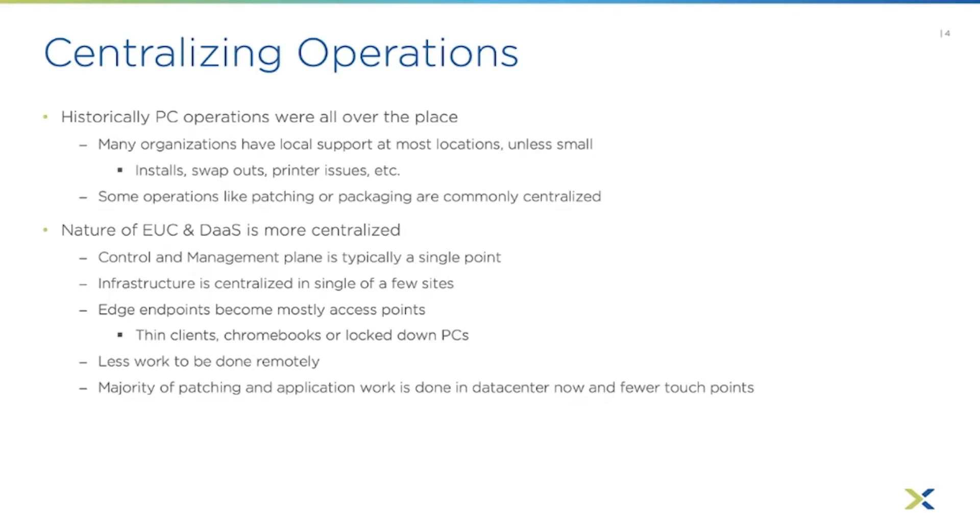The majority of patching and application work is done in the data center. The teams that handle this are now probably in a central location, and if you've got a few central locations, they're part of the same team. So there are much fewer touch points — you're working mostly in the data center with less areas to manage.